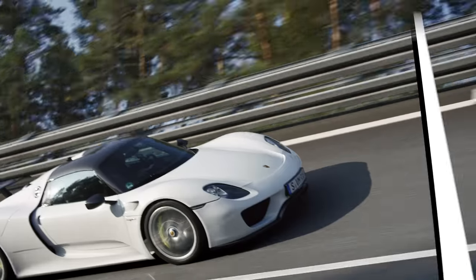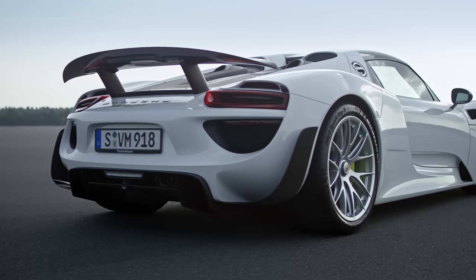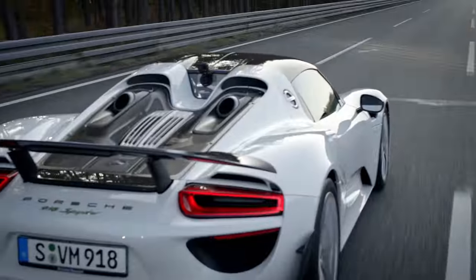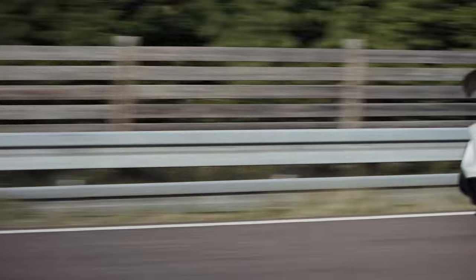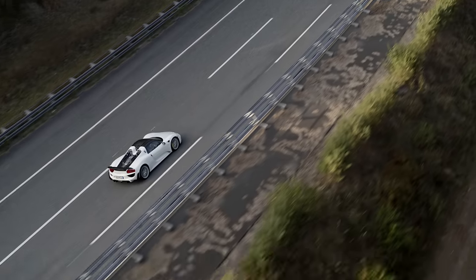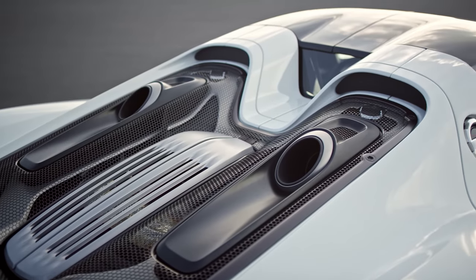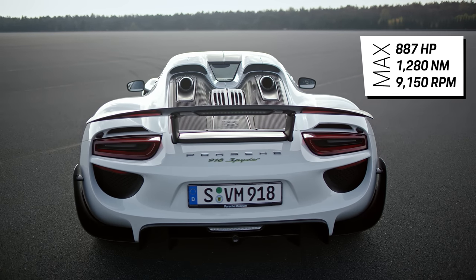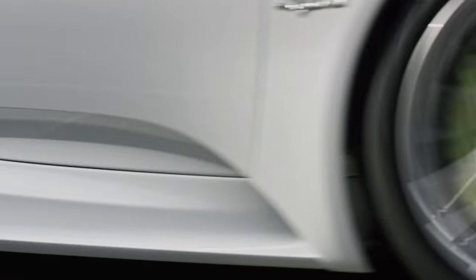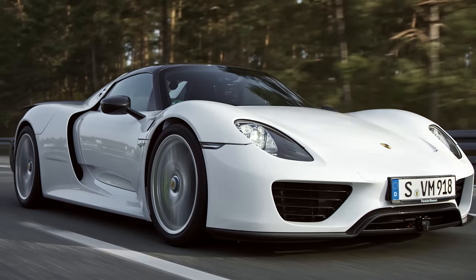It's not a Porsche Top 5 without the 918 Spyder. Its imposing appearance is simply unmistakable. The combined output of 887 horsepower is still impressive by today's standards, even five years after its record-breaking lap on the Nordschleife. And its top speed of 345 kilometers per hour drives it straight to number one.